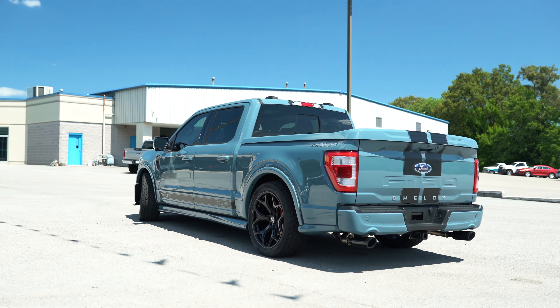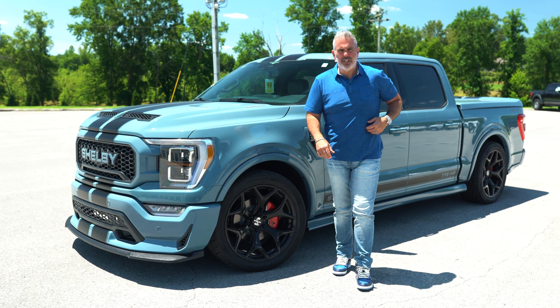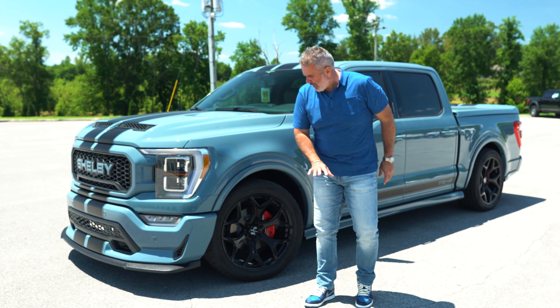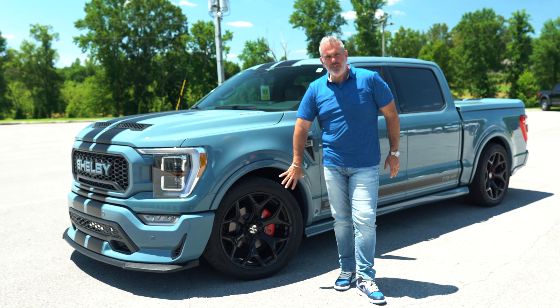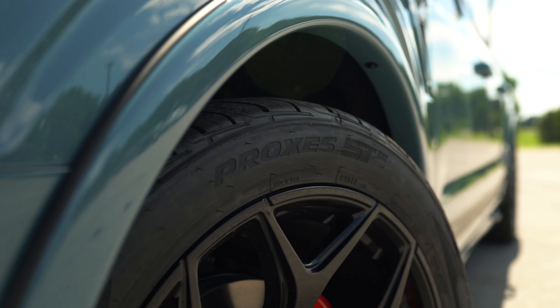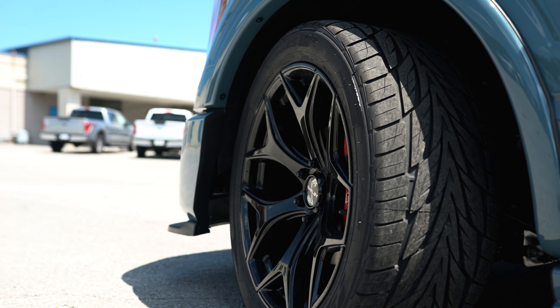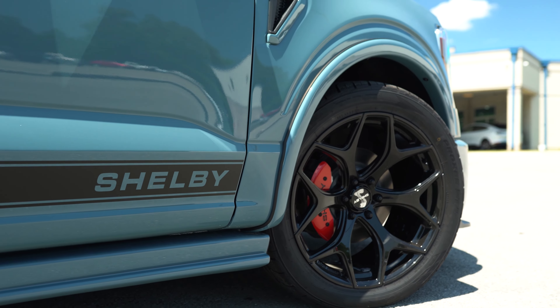There are very small fender flares on all four corners, adding just a little bit of dimension to the truck. You've got a beautiful 22-inch high-gloss black wheel wrapped in Toyo Proxes 305/40/22 tires, with Shelby racing red caliper covers.